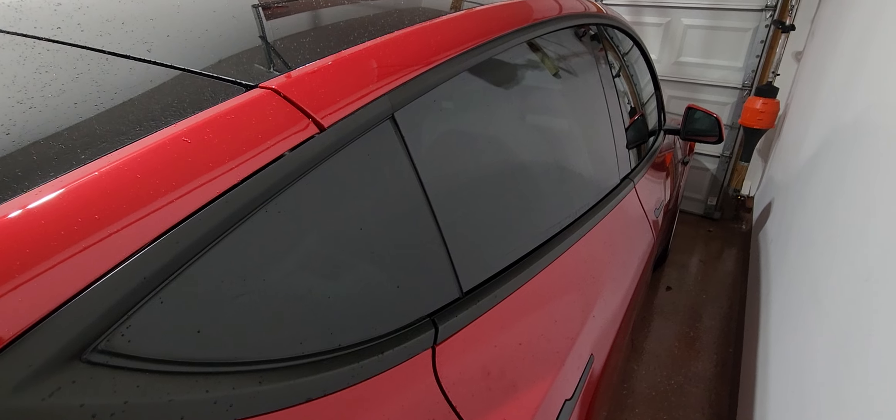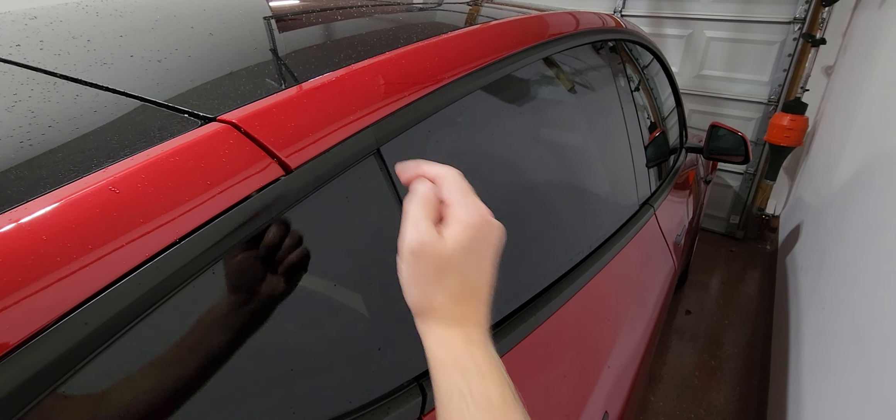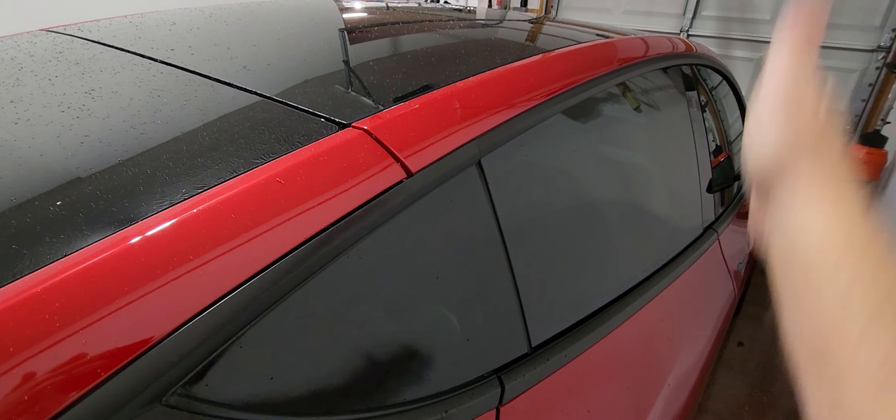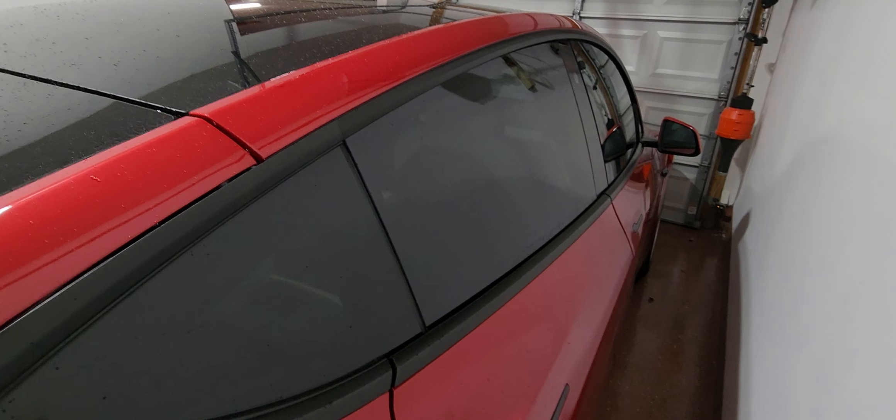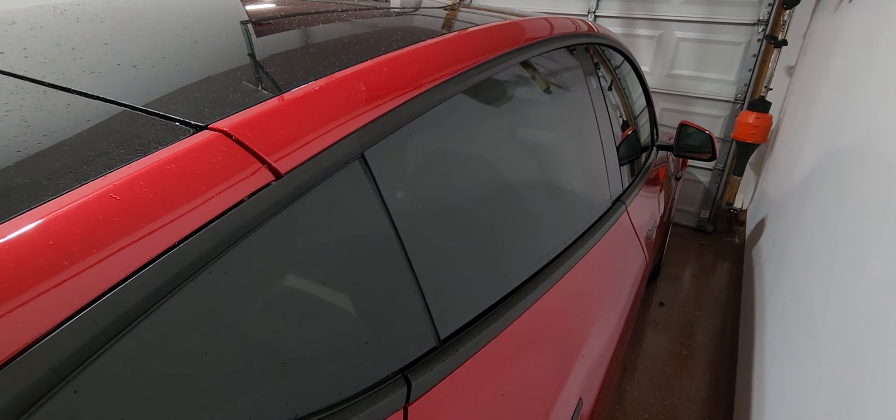I hope this helps as a quick tip. If your windows are dropping down — whether they're going down or going back up and then dropping back down — do the window calibration first before calling in a service appointment and see if that does the trick.